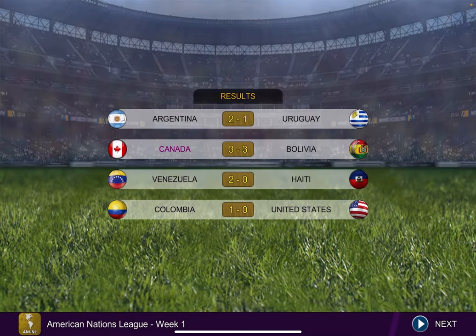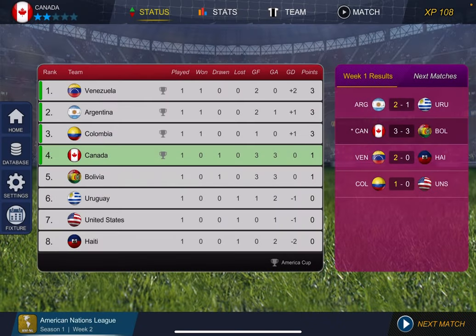Argentina beats Uruguay 2-1. Canada ties with Bolivia 3-3. Venezuela beats Haiti 2-0, and Colombia beats United States 1-0. We are now in 4th position with a record of 0-1-0, and 3 goals for and 3 goals against, 0 goal difference and 1 point. Thank you guys so much for watching — if you liked, please like, subscribe if you're new, and I'll see you all in the next video. Thanks guys.